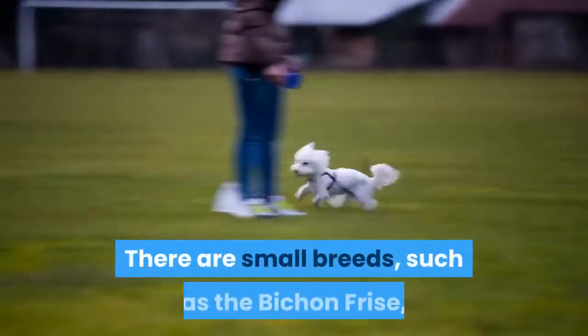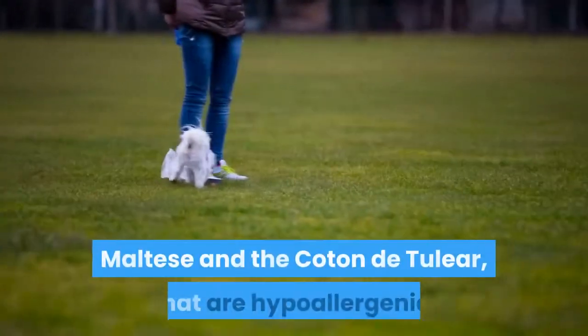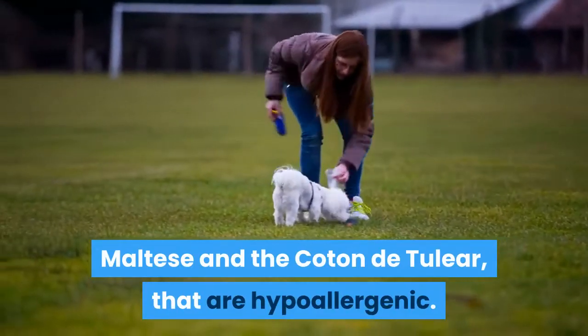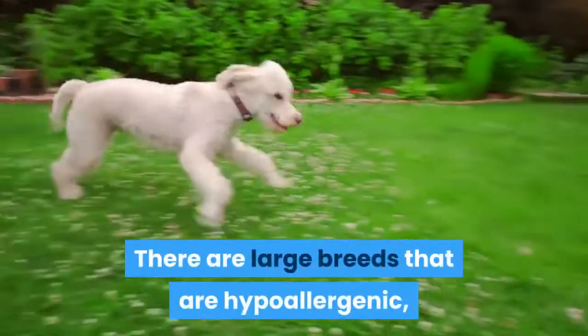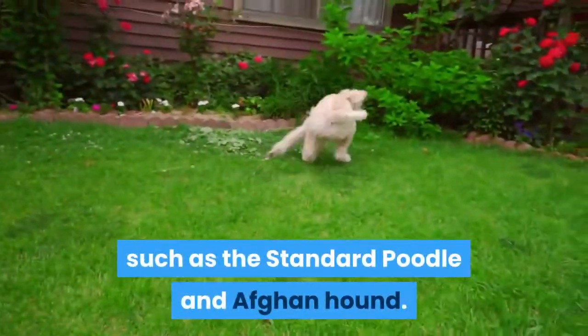There are small breeds such as the Bichon Frise, Maltese, and the Coton de Tulear that are hypoallergenic. There are also large breeds that are hypoallergenic, such as the standard Poodle and Afghan Hound.